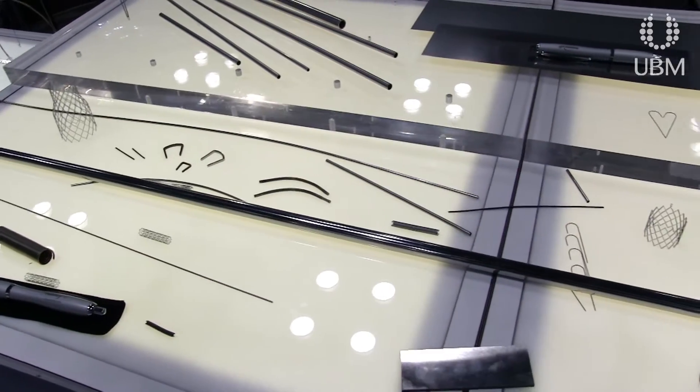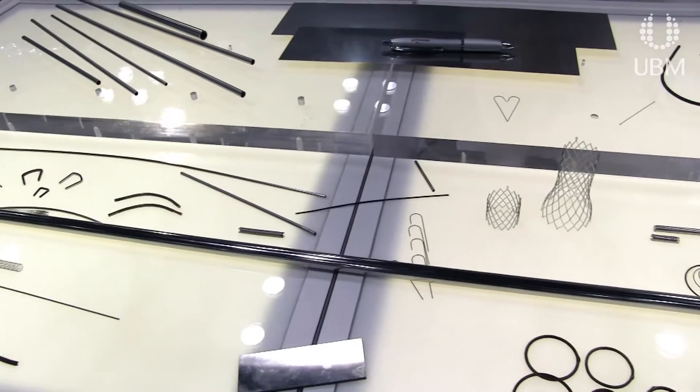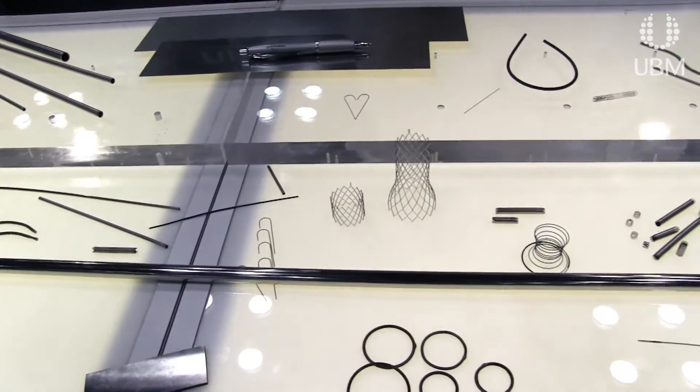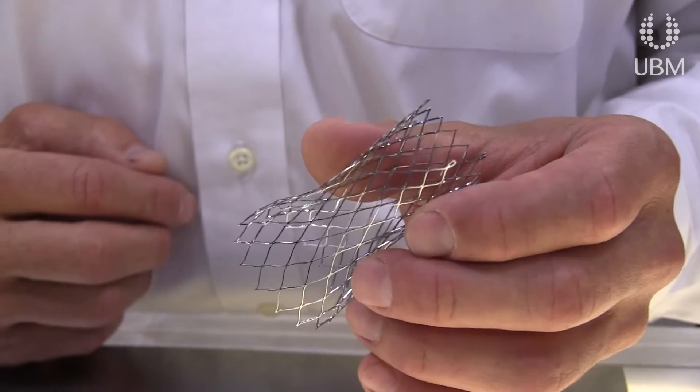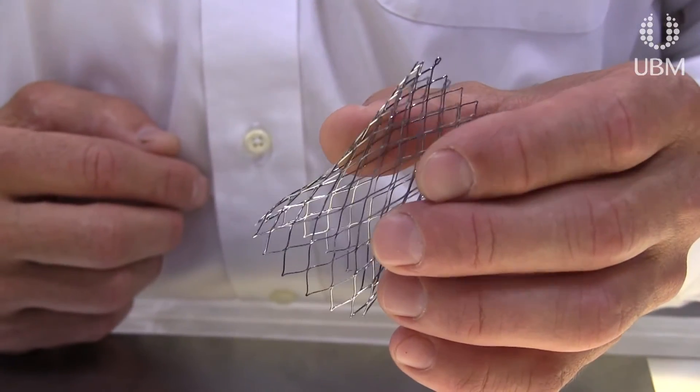Along with that, the stents are getting smaller and smaller, which means thinner strut widths, so the material properties have to advance to meet the size restraints in these stents and the material has to be clean. You have less and less material, so a small defect in the part can lead to a premature failure unless you have the best, cleanest material.